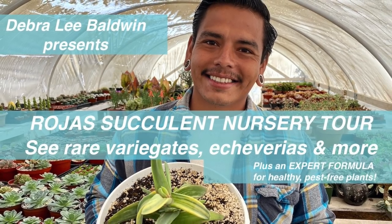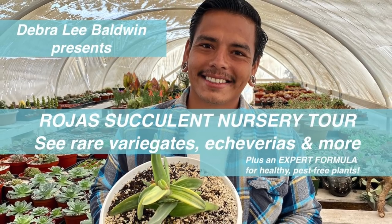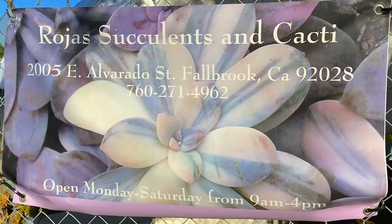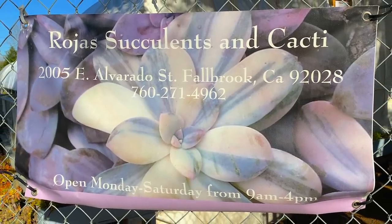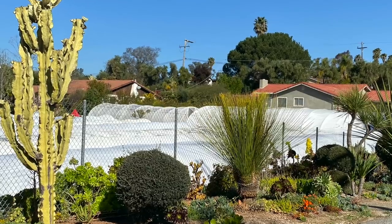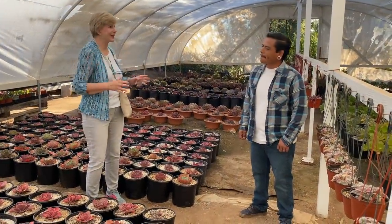I'm Debra Lee Baldwin, author of three books about succulents, and I'm so excited because I'm at one of my favorite succulent specialty nurseries, Rojas Succulents. I'm here with Carlos Rojas, who is the owner along with his mother who founded it, Rosalina Rojas. So tell us, Carlos, what makes this nursery special?